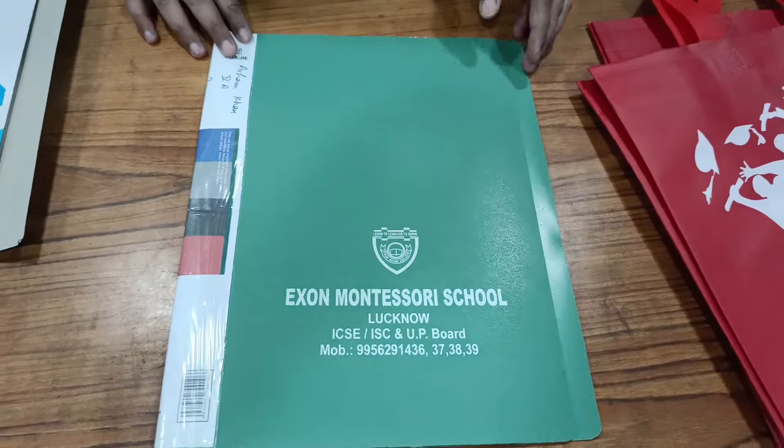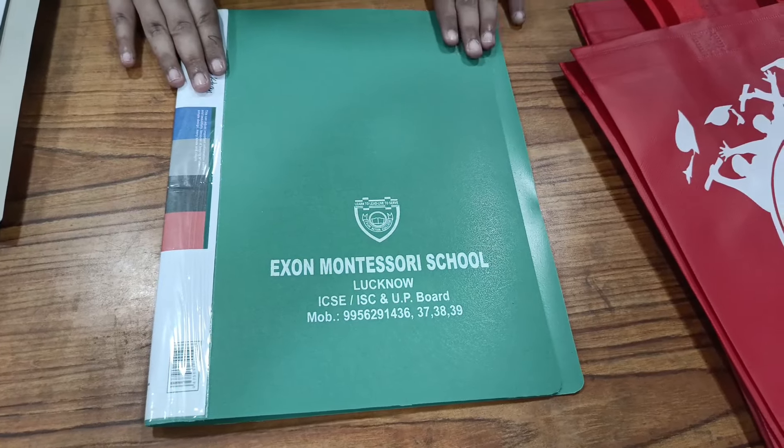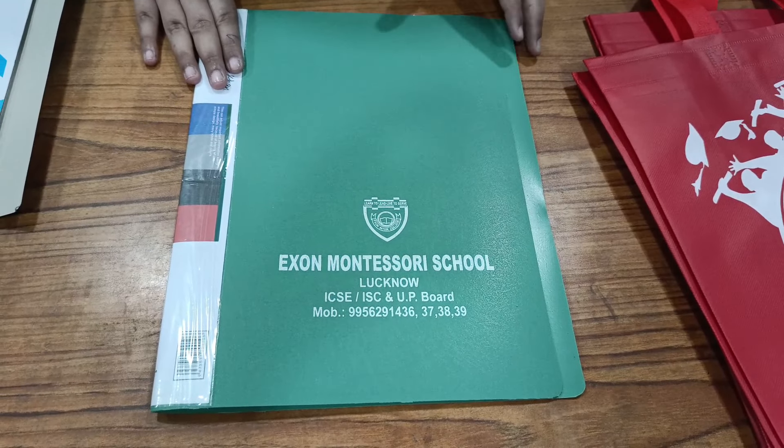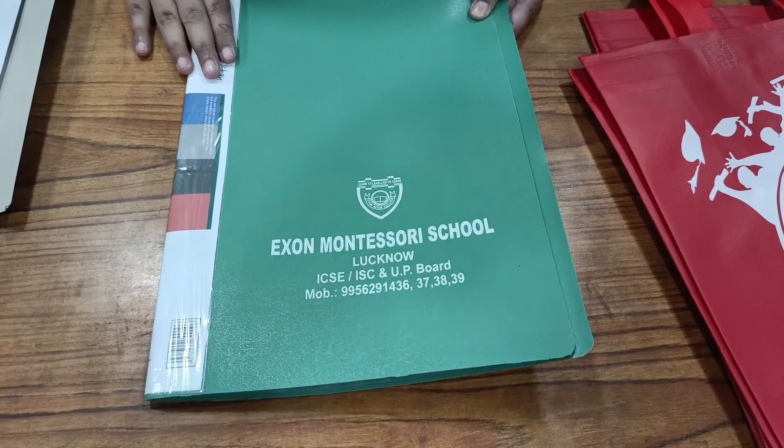The next thing we have in this bag is this test file. These are our children's test files. Every month, every year, there is a report. So this is a test file.